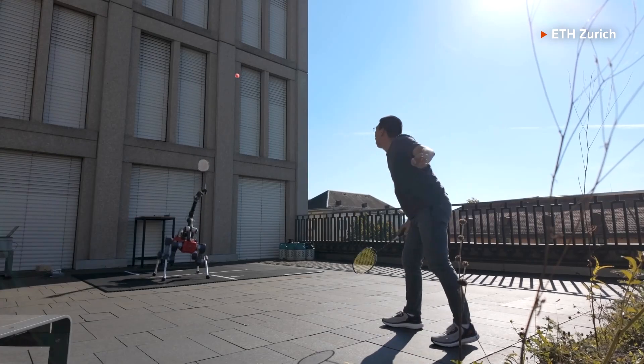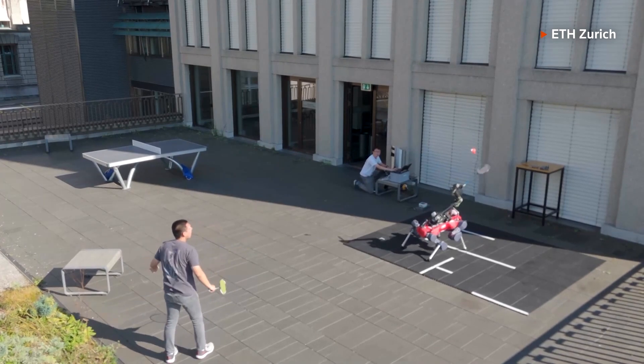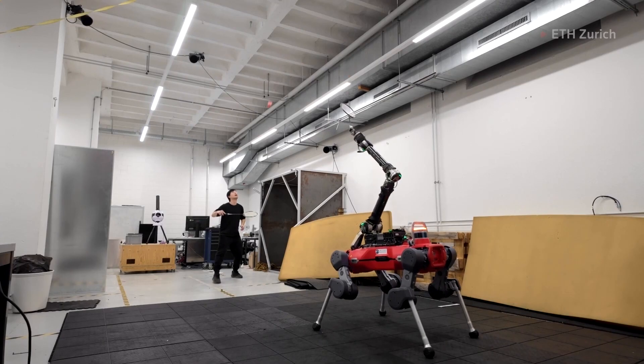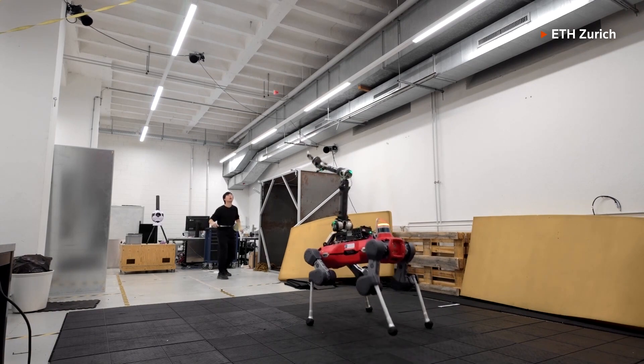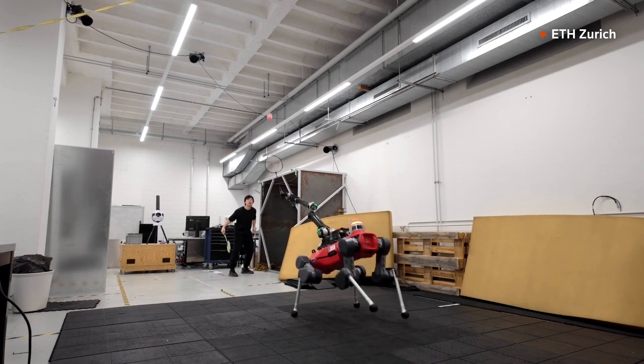We've taught this robot to coordinate all its actuators as well as the onboard cameras to play badminton against human players. Yun Tao Ma is part of a team of researchers who have developed an AI-driven robot capable of playing badminton with precise coordination, even in fast-paced games.